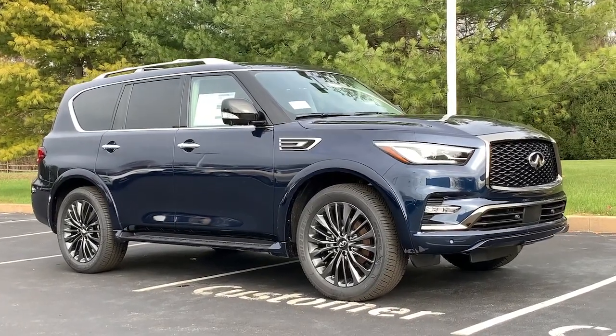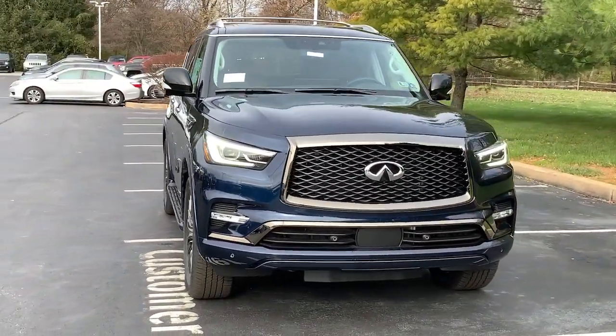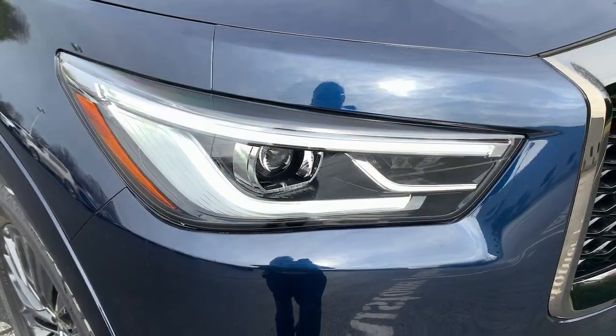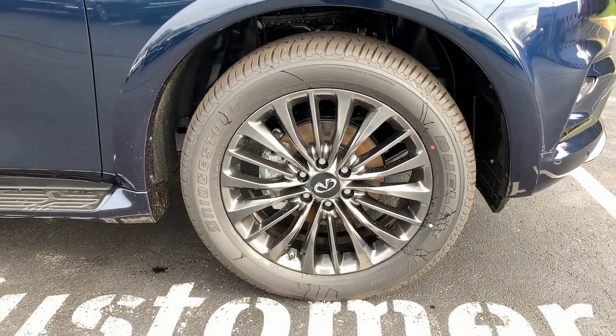Introducing the 2023 Infiniti QX80. Answer the call to adventure in unprecedented style and comfort. From its bold beauty and brawny strength to its sophisticated and spacious interior, this luxury SUV offers an utterly civilized approach to exploring your world.